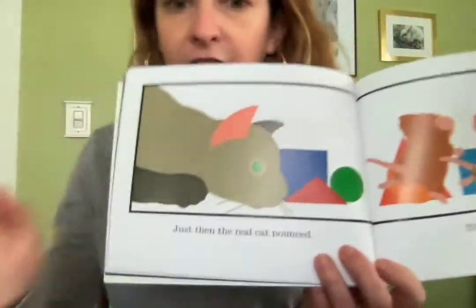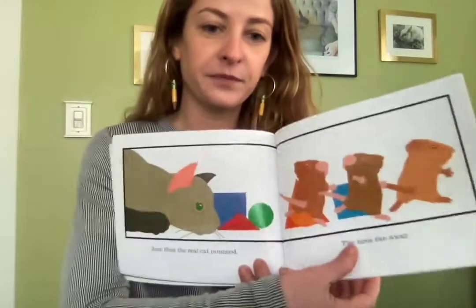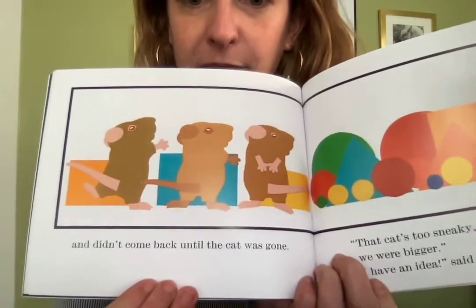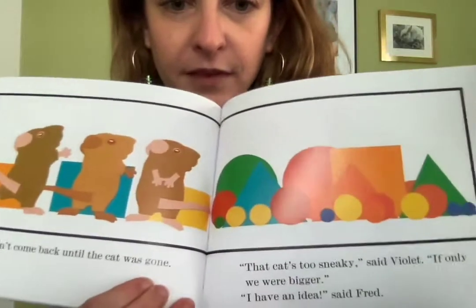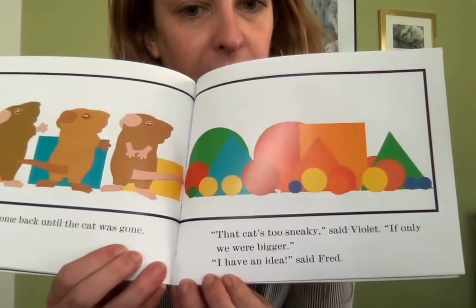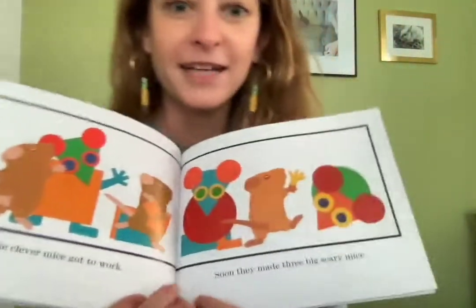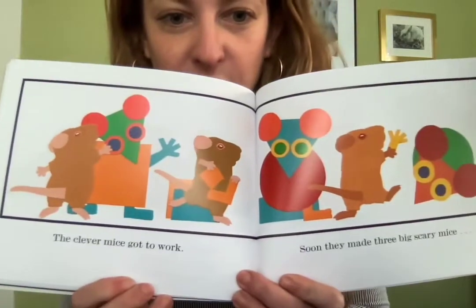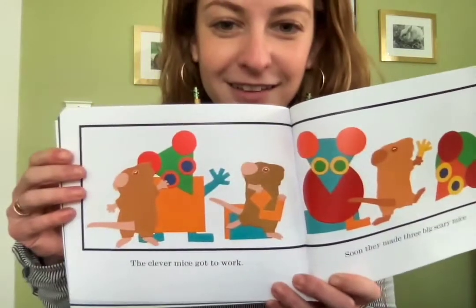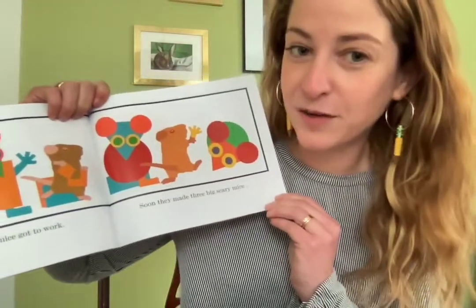Just then, the cat pounced. The mice ran away. And he didn't come back until the cat was gone. That cat is too sneaky, said Violet. If only we were bigger. I have an idea, said Fred. And the clever mice got to work. Soon, they made three big scary mice, all out of shapes. Maybe they're self-portraits, meaning a picture of themselves that they're making.